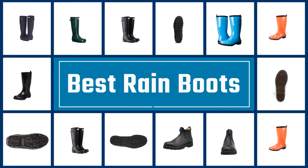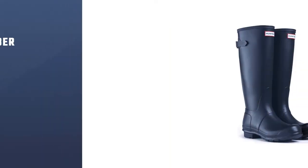If you are looking for the best rain boots, here is a collection you have got to see. Number 1.